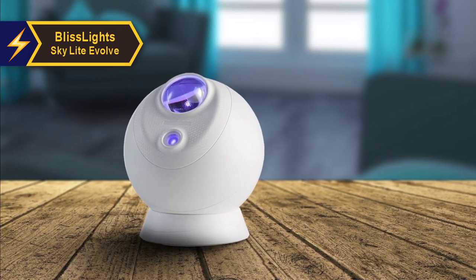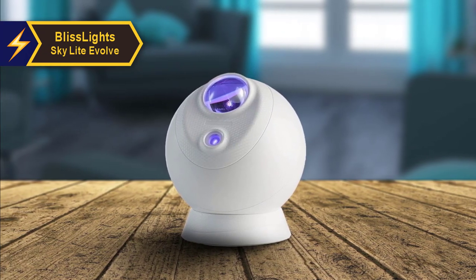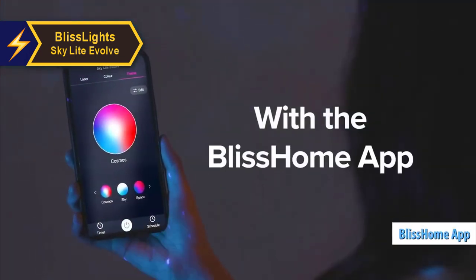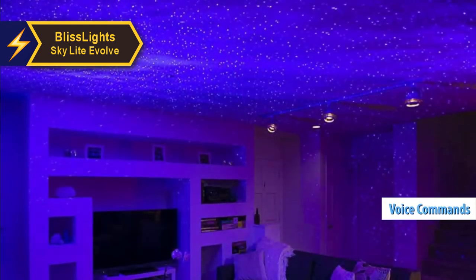The projector is an elegant and subtle upgrade from the previous BlissLight Skylight model. Its white casing and compact design can blend seamlessly into various home decor styles. The application control is smooth, and the addition of Alexa and Google Voice commands is a delightful bonus.